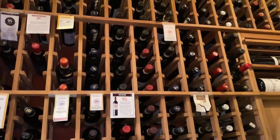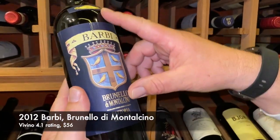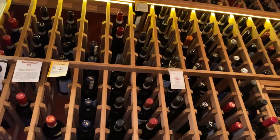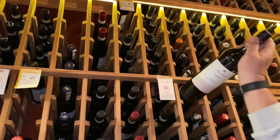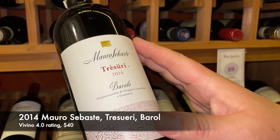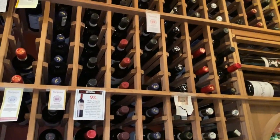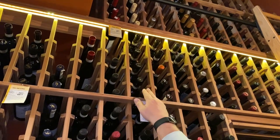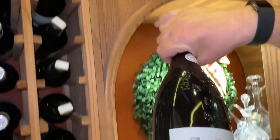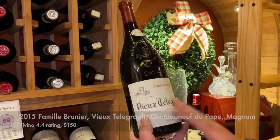Above over here are the Brunellos — this is the Baricci 2012 Brunello di Montalcino. In the higher shelf rack above this are the Barolos. Let me fetch one of those bottles. This, for instance, is the Tresuri — an all-time favorite Barolo of mine, 2014, still a little bit young. It was highly recommended by the section executive of Total Wine's Italian section. And then over here in the middle we have some Magnum bottles — Magnum meaning two wine bottles, one and a half liters. This happens to be a Châteauneuf-du-Pape; the Vieux Télégraphe is a favorite of my wife's.